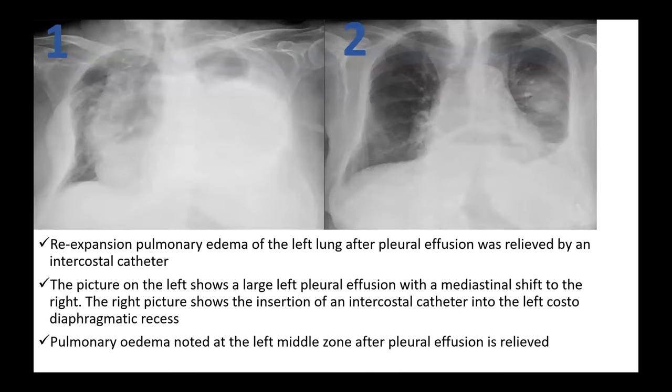Moving on to a case — this is the first chest X-ray, which shows a patient with a massive left-sided pleural effusion. We can see there is a massive effusion which is even causing the trachea to be deviated to the opposite side, that is, the trachea is deviated toward the right side.